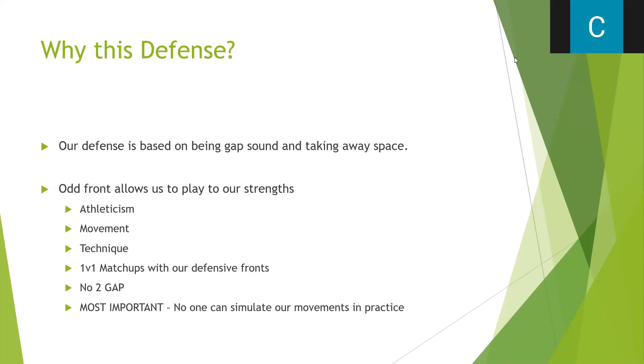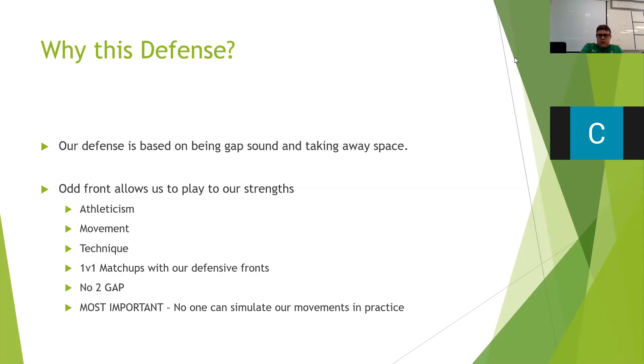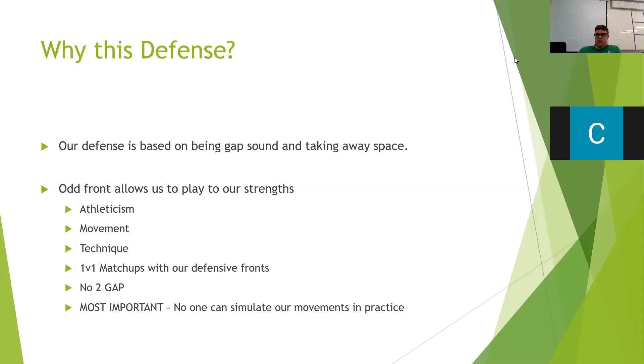The odd front allows us to play to our strengths here. We have really, really athletic defensive linemen, and being able to move the way we want them to move gives us a huge advantage. Our defensive line coach Woody Dunn and our inside backers coach Mike Blotz do a really good job of teaching technique, and our guys are very, very fundamentally sound. We take a lot of pride in that.